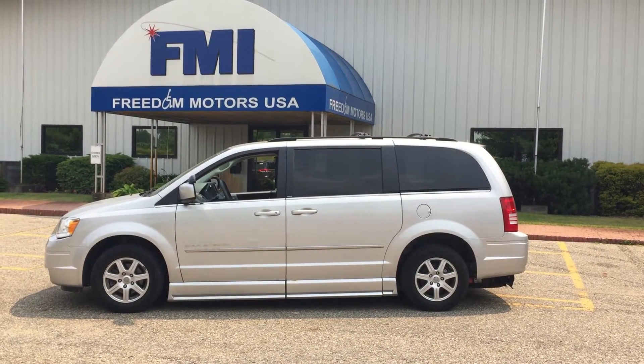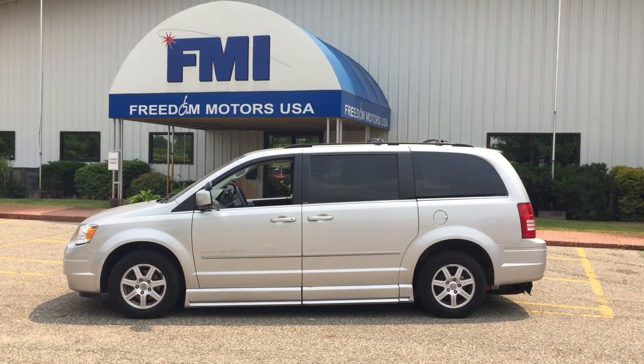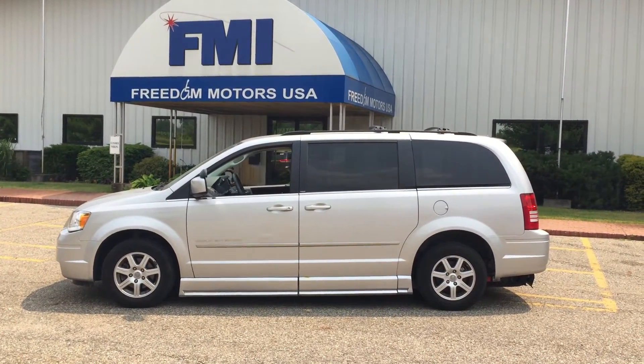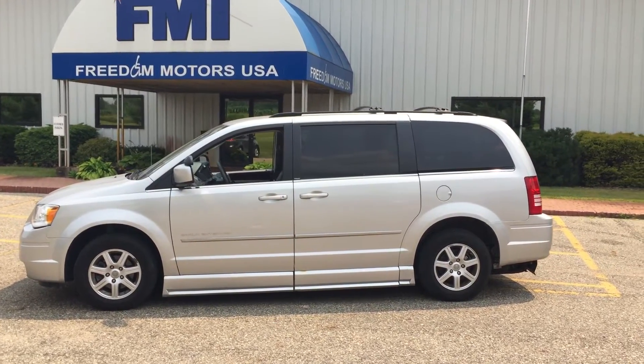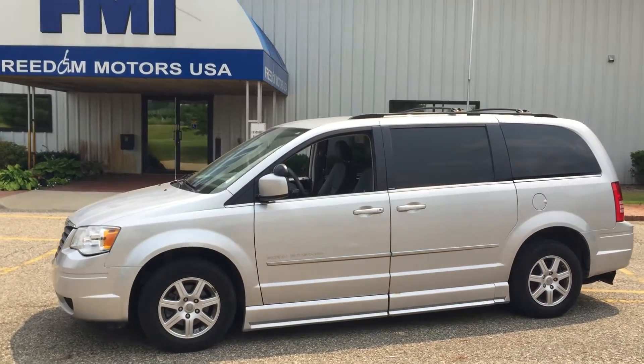Hello and good afternoon. This is Paul Reiber with Freedom Motors USA out of Battle Creek, Michigan. We are looking at a 2010 Chrysler Town & Country Braun Enervan trade-in. Here at Freedom Motors, we've been in business for about 30 years. We manufacture handicap wheelchair accessible vehicles and have a huge variety and selection.